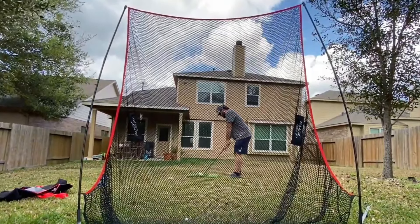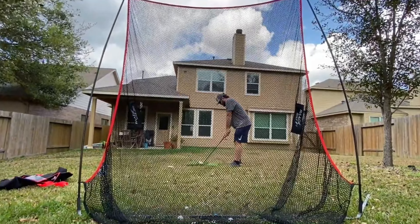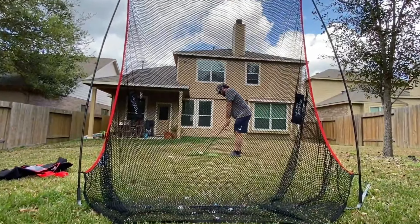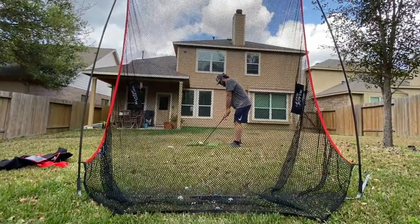Why it's great: the Rocket Hawk Golf Hitting Net excels for its combination of practical features and professional-grade quality. It offers the convenience of a personal driving range, eliminating the need for costly and time-consuming visits to the actual range. The easy setup and portability mean you can quickly create a practice area in various locations, providing flexibility for regular training.